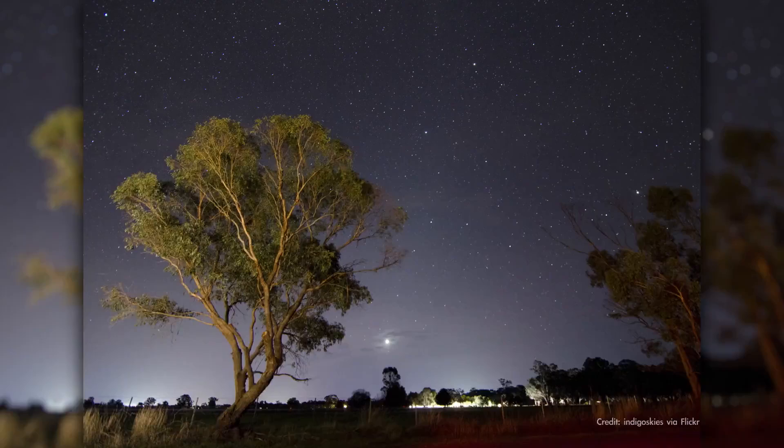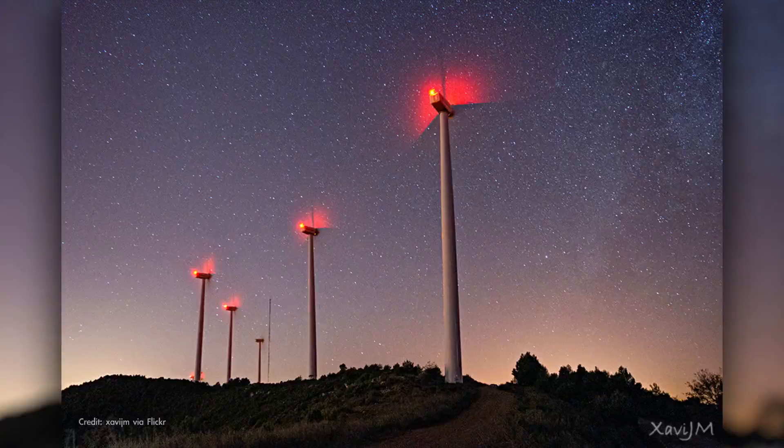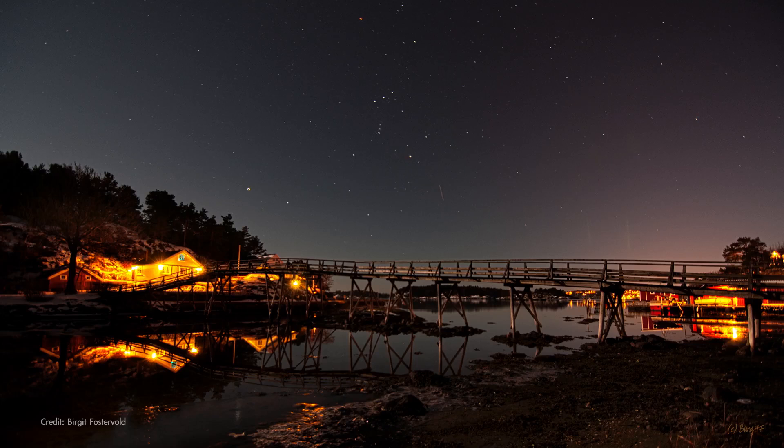So take note of any buildings, tall trees, lampposts, and the like at those places on the horizon, and you can use them to find your bearings when looking skyward all year long.